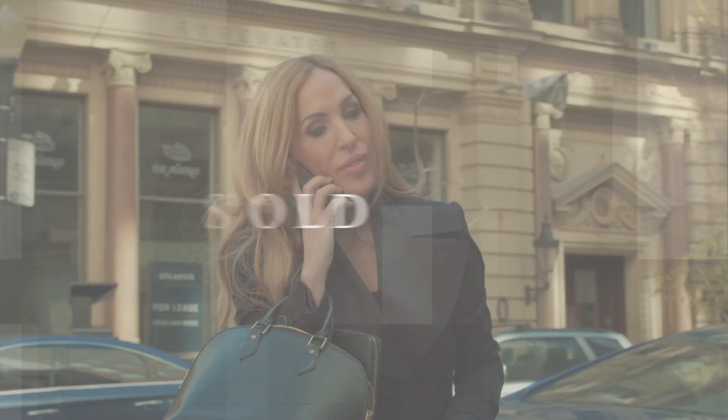Offering over 2100 square feet, 160 Frederick Suite 803 is literally a home in the sky. My name is Anna Oliver and when you think of real estate, I want you to think of me.